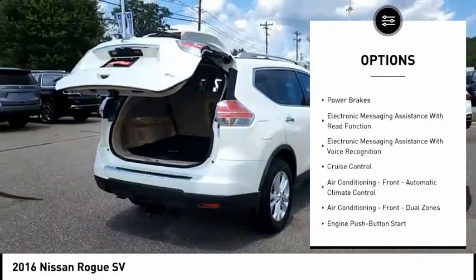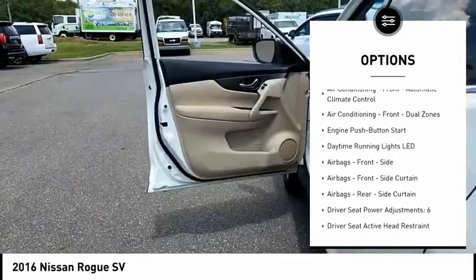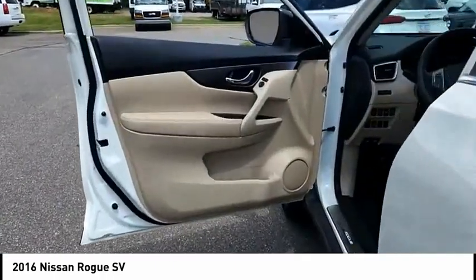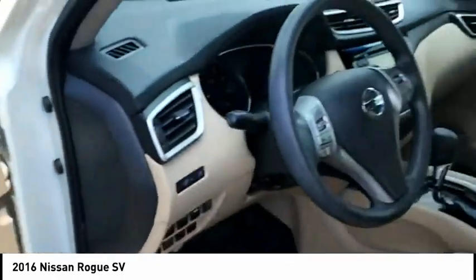Traction control. Stability control. Front suspension type: strut. Ambient lighting. Braking assist. Power brakes. Electronic messaging assistance with read function. Electronic messaging assistance with voice recognition. Cruise control.